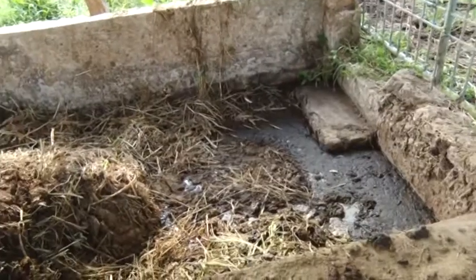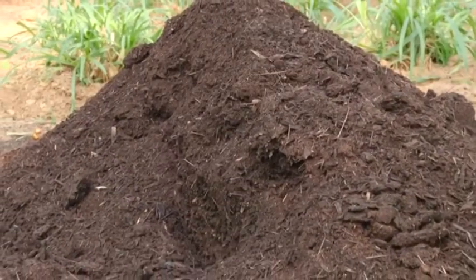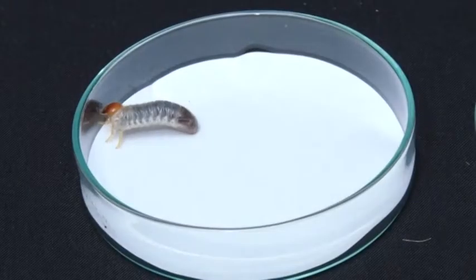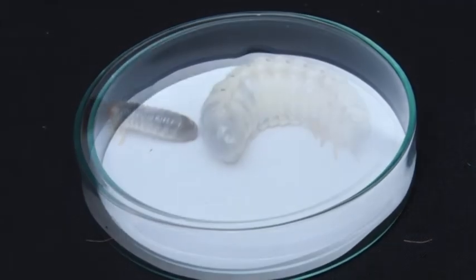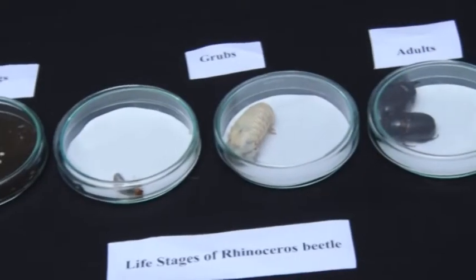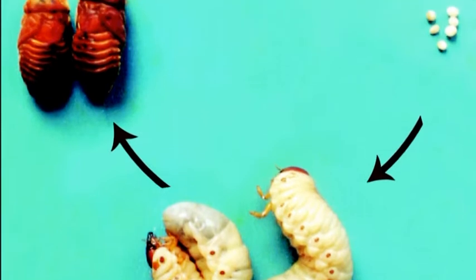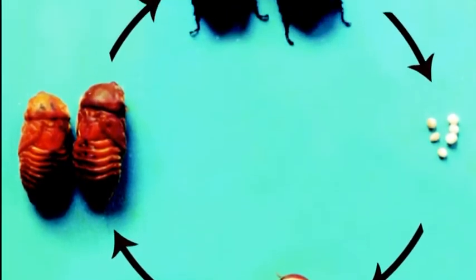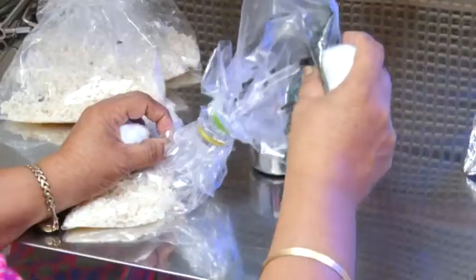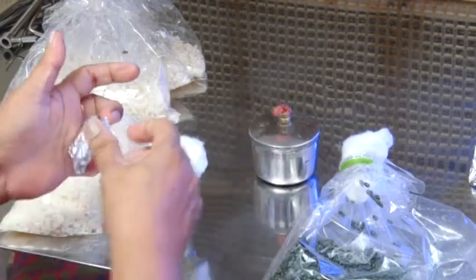Destruction of pests at their breeding site is an effective strategy to control Rhinoceros beetle infestation. Adult beetle lays eggs in decaying organic matter. The larval and pupal stages are completed in the same site. Hence, phytosanitary measures like removal of dead and decaying organic matter from the field may be followed. The green muscardine fungus, Metarhizium, can be used for destroying the grubs in the breeding sites.